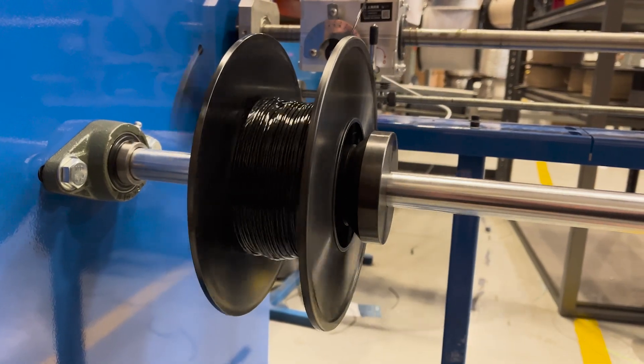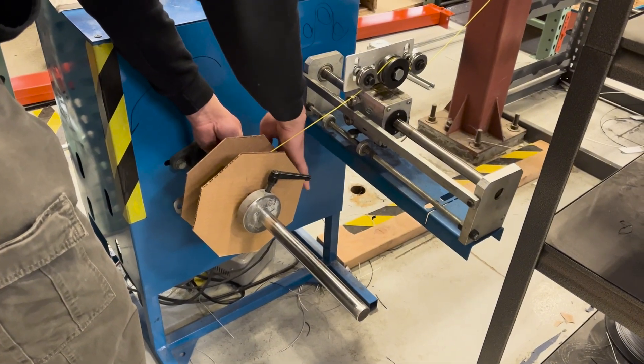These first few spools will be minimum viable products, so they will be spooled on traditional spools. Long term we will move over to cardboard spools, and then long term we want to push for $10 per spool filament. This is going to be really hard, but this is the first step on that journey — just getting the process built out and making sure that we're delivering a good quality product to all of you.